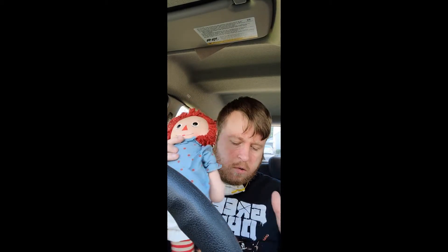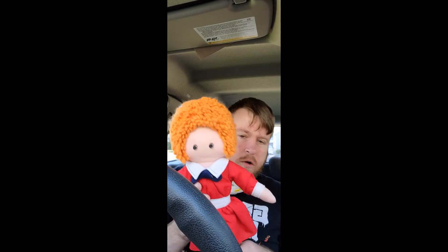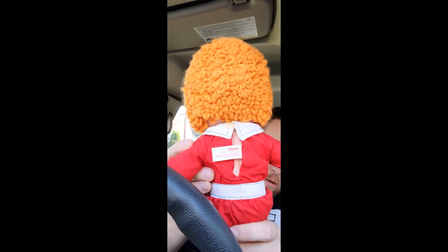I believe this is Raggedy Ann and Andy — this one has some stains on it and I'm not sure how to clean it off or where the tag is. But yeah, these are all old school. And Annie from 1979 — wow — she's in good condition. Super old school guys.